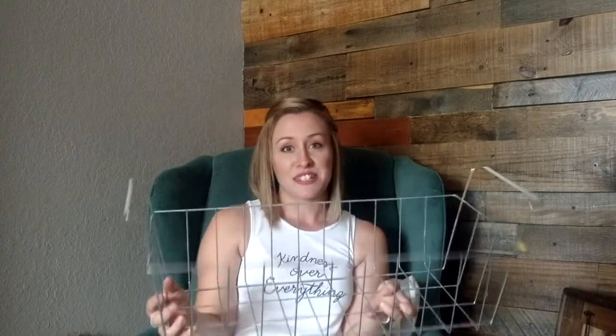This basket was from Salvation Army — $1.99, but it was a half-off color day sale so I got this big metal wire basket for a dollar. Right after that I went to an antique mall that Chip and Joanna Gaines supposedly visit in Waco, and they were selling this exact same basket for $12.99. So I'm pretty happy about that deal.